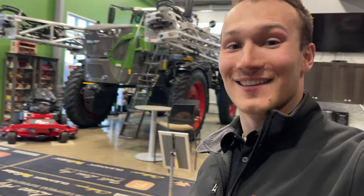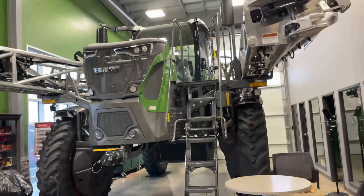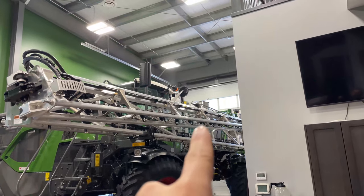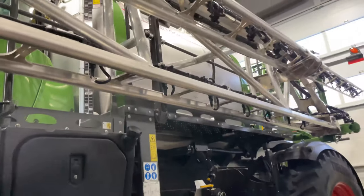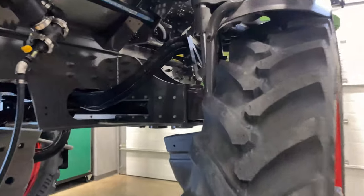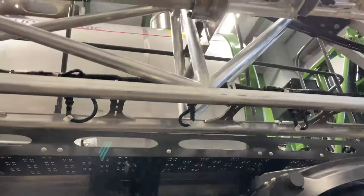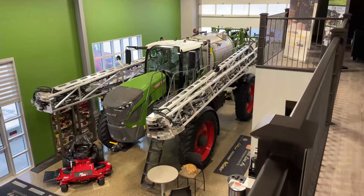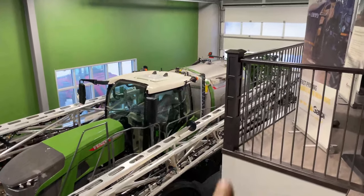Now we're walking up front because there is the first Fendt Rogator in our showroom. Look at that — this is our first Fendt 937 with 132-foot Millennium booms and that big 1600-gallon tank. This tank is so big that when they ship it, they have the fresh water rinse hanging underneath. We can also see it is a standard height model with the new suspension. This thing is so big and so sweet — look how mean that front end looks. Here we can get a bit better view of that big 1600-gallon tank.